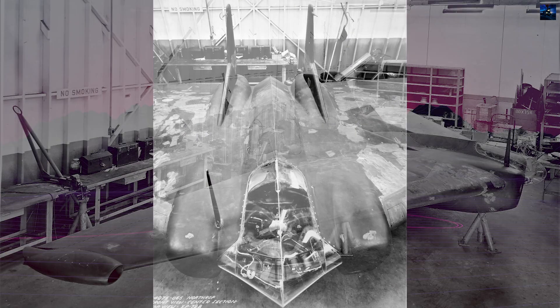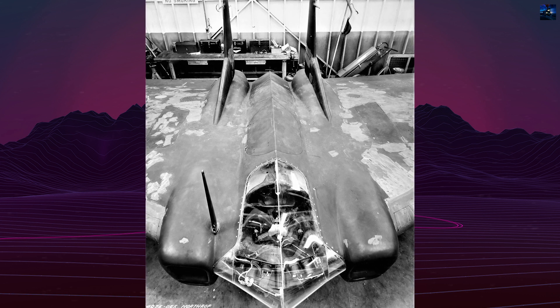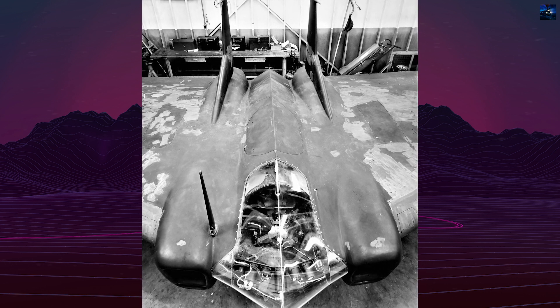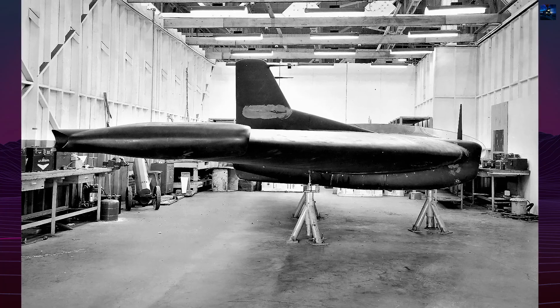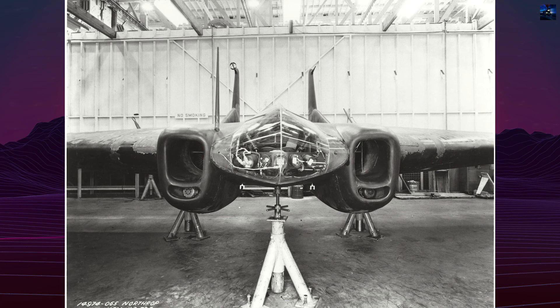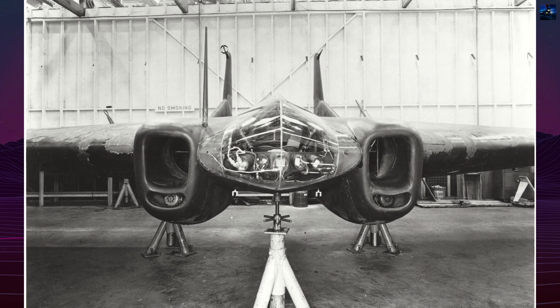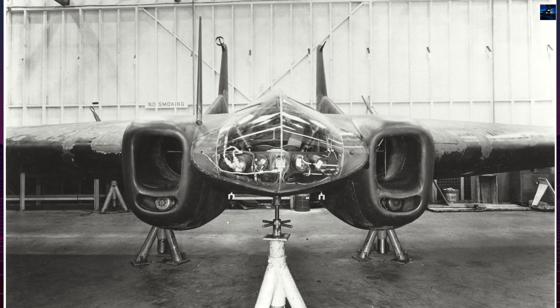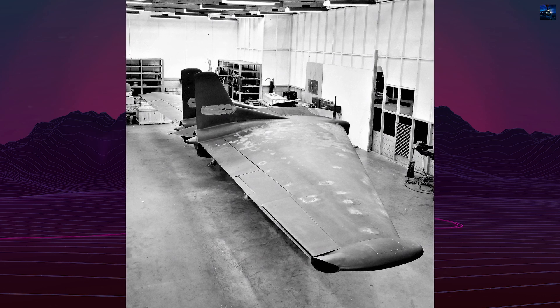The XP-79B had a wingspan of 37.99 feet and a height of 7.58 feet. Its welded magnesium monocoque structure had a leading-edge thickness of 19mm, thinning to 3.2mm at the trailing edge. The pilot controlled the aircraft through a tiller bar, and intakes at the wingtips supplied air for the unusual bellows-boosted split elevons, which provided lateral, roll, and pitch control. Air brakes were also fitted for yaw control.